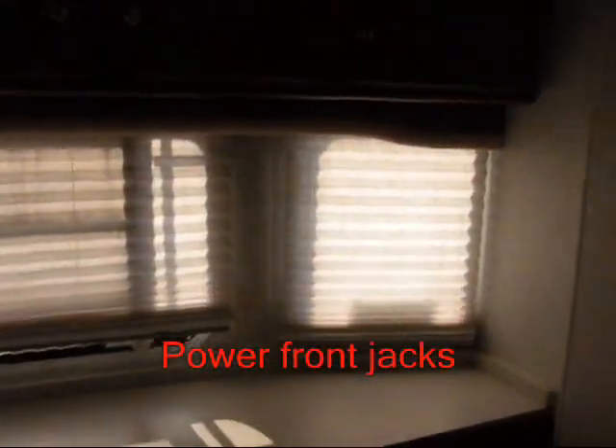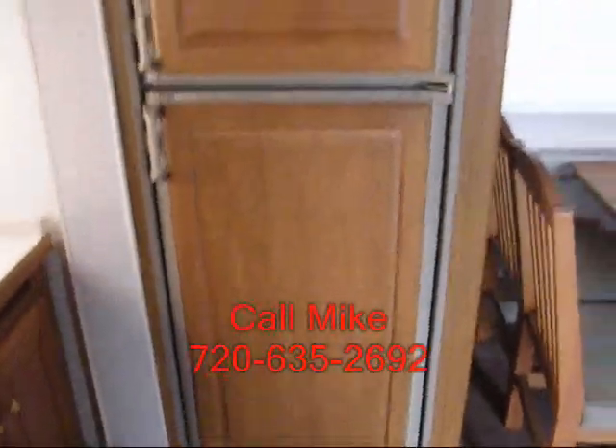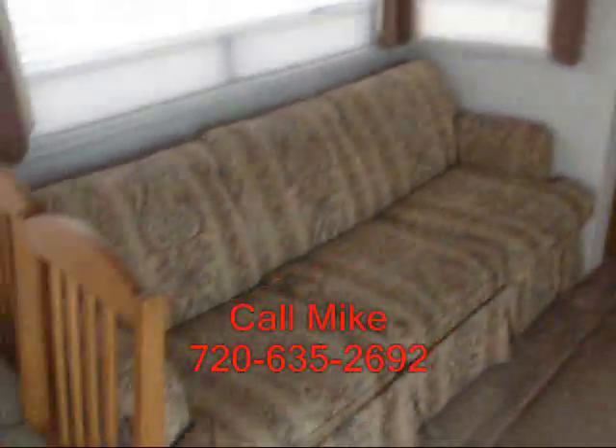All the blinds are clean and functional. Two-door refrigerator. Quite a bit of couch. Entertainment system.